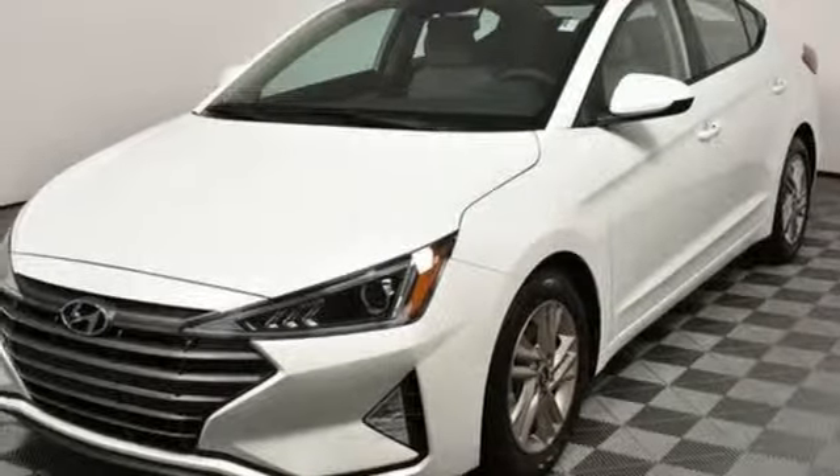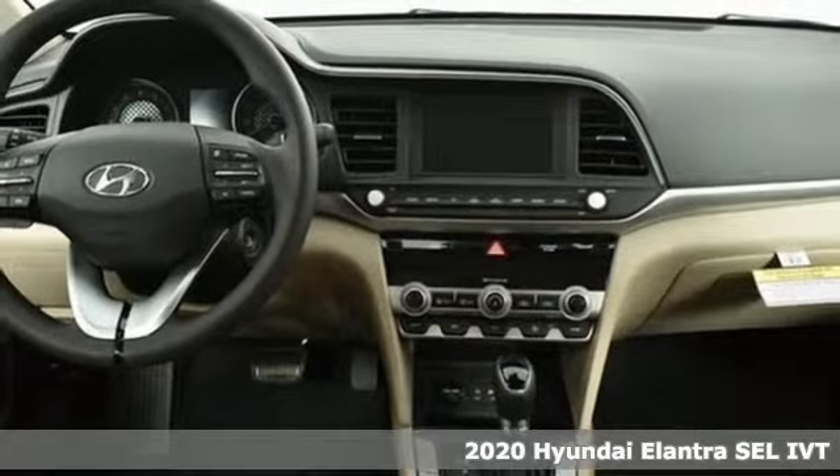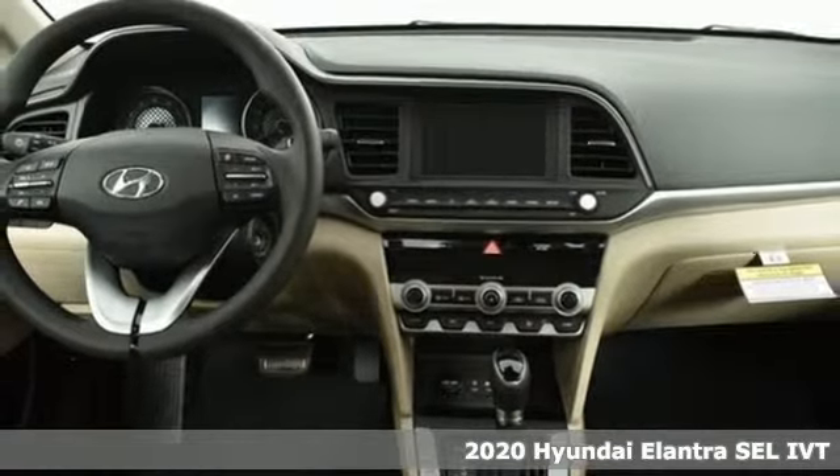Here's a new 2020 Hyundai Elantra. Challenging convention to find a better way — it's the Hyundai way. It comes with great features you'll love.